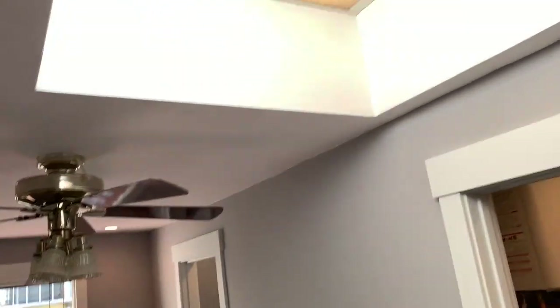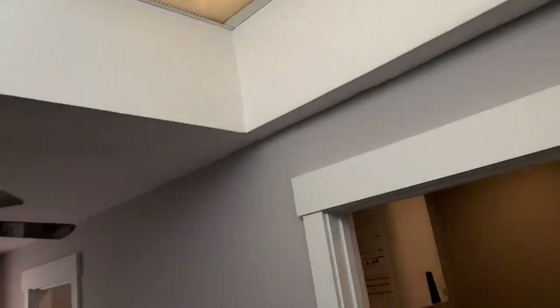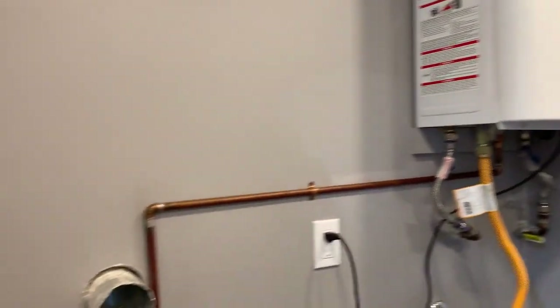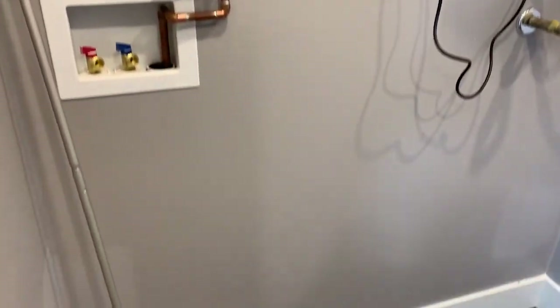Next, the master suite — one of the three bedrooms. Ceiling fan, skylight with shade, and it has a large walk-in closet that houses the tankless hot water heater, so you have your own hot water heater and hookups for laundry. It's a nice spacious room with recessed lighting.